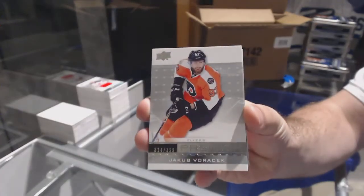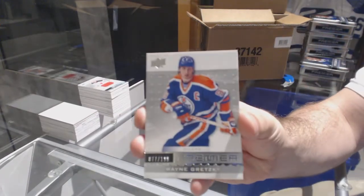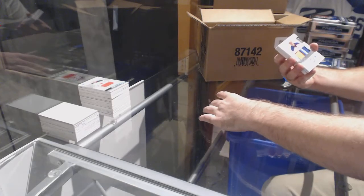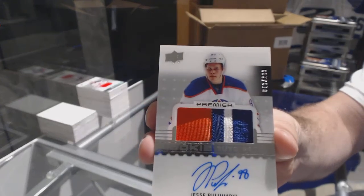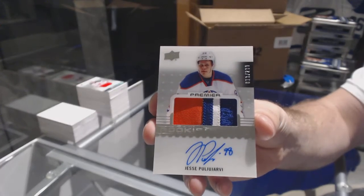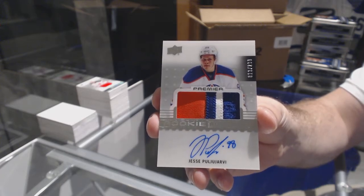For the Flyers, the 399 Voracek base. For the Oilers, the 199 Wayne Gretzky legends base. For the Oilers, number 299 rookie patch auto — Puljujarvi. Holy — Puljujarvi! Three-color rookie patch auto, Puljujarvi.